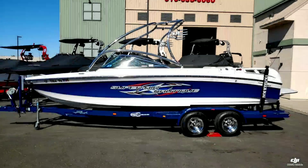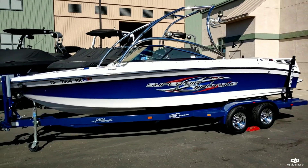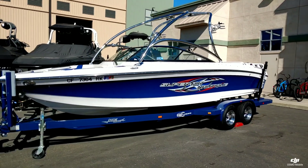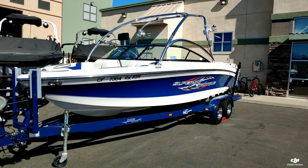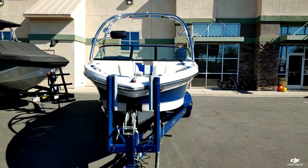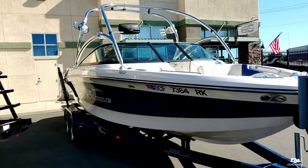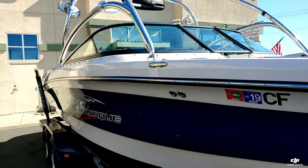Hello everyone, it's Josh here with Superior Boat Repair and Sales. Today we're going to take a look at this 2008 Super Air Nautique 230 Team Edition. This boat just arrived, came in on trade, got this boat fully detailed, mechanical inspection — just a really nice boat, one owner, used up in Tahoe.